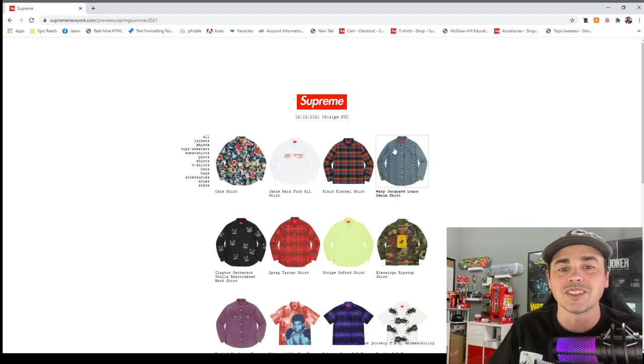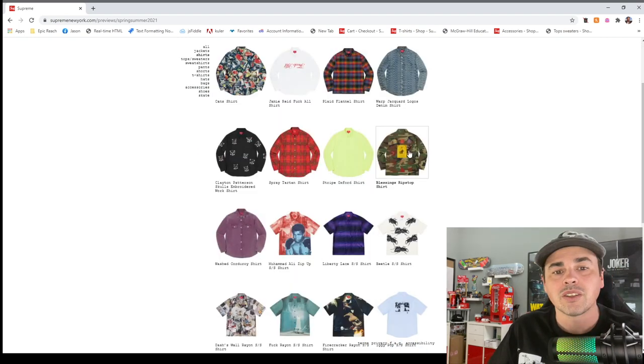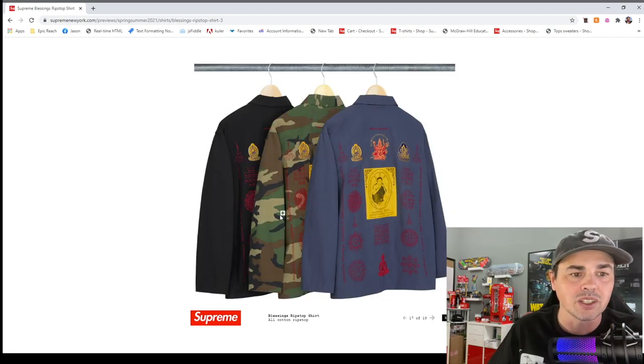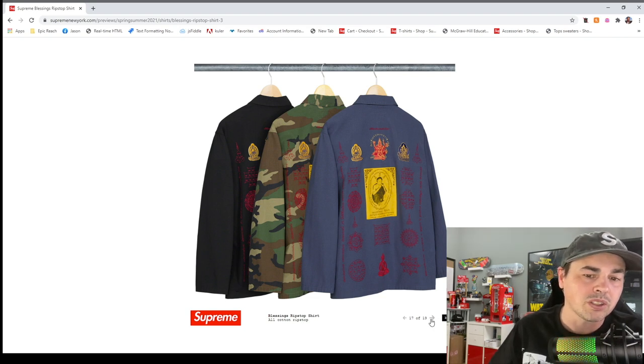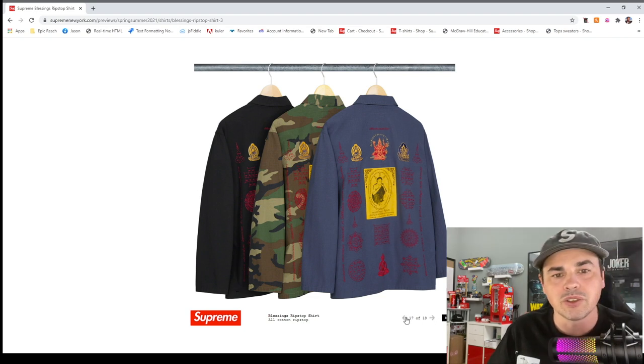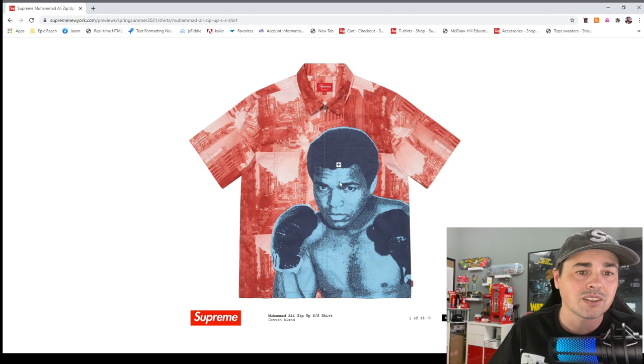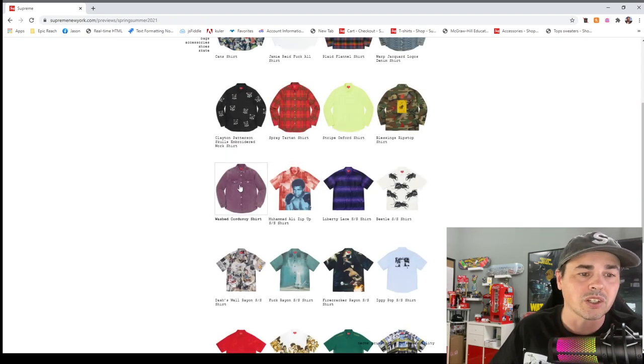When you see it's blatant Supreme all over it — this one's kind of cool, I wish they had a different color. The cotton ripstop would be interesting to see if it all glows — that might be weird. The Muhammad Ali zip-up shirt — it's too much of a pattern, I think he's way too big on the shirt, but awesome that they're using Muhammad Ali.